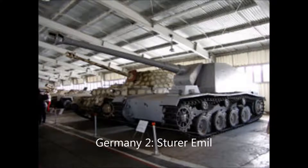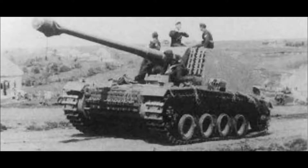Number two is the Sturm-Emil. It was a 35-metric-ton tank with only two models made. The five-crew tank was a failure after one of the tanks was destroyed on the Eastern Front. The second was captured in the Battle of Stalingrad and is currently on display in the Kubinka Tank Museum.